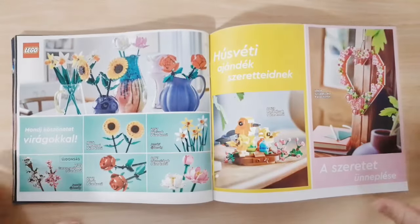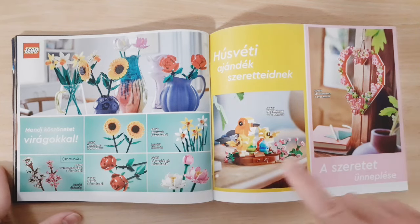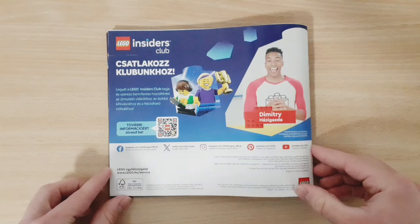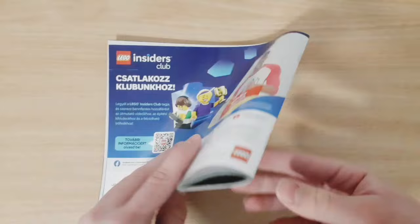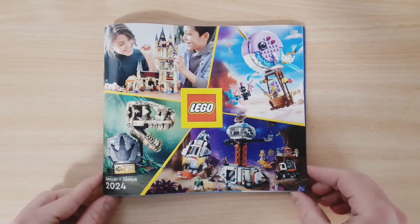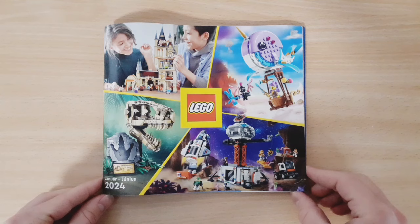On the next page we have some flower sets, smaller flower sets, and some sets for Easter. On the back of the catalogue there's an advert for the LEGO Insiders Club. That was my overview of the new catalogue — there are a bunch of new sets in the 2024 LEGO catalogue. I plan on getting some City sets and the Speed Champions sets. Let me know which are your favourite sets and which you plan on getting. Don't forget to like and subscribe, and follow me on Instagram — goodbye!